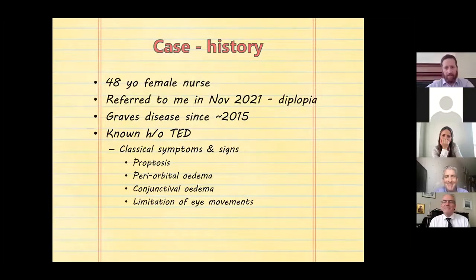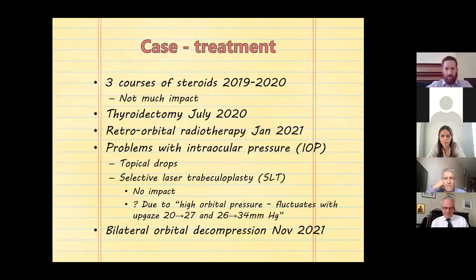This was a 48-year-old female nurse referred in November 2021 with horizontal double vision. She had a history of Graves disease since approximately 2015 and was known to have thyroid eye disease, having presented with classical symptoms and signs including proptosis, periorbital oedema, conjunctival oedema, and limitation of eye movements. She had already received three courses of oral steroids between 2019 and 2020 with little impact, and had a thyroidectomy in July 2020.